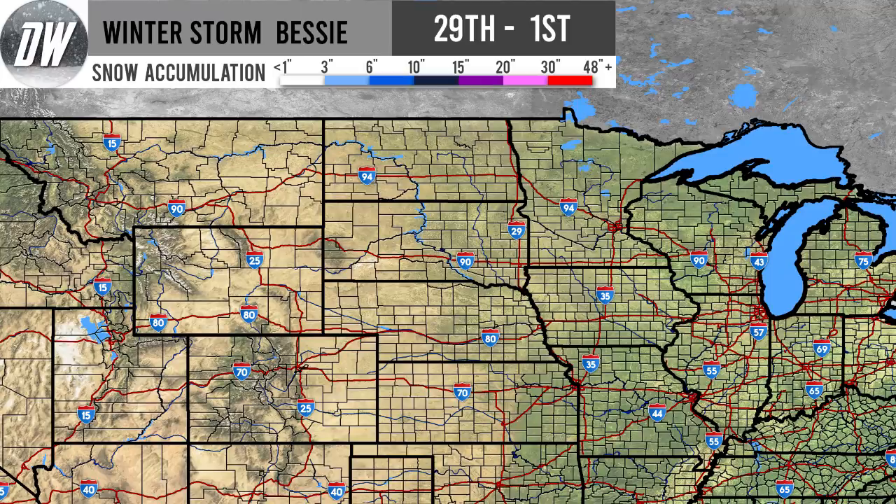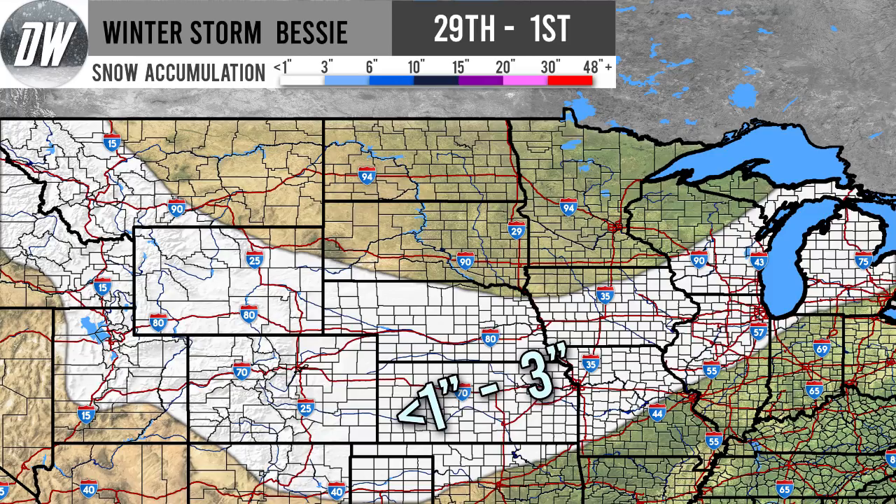Now for the official snowfall forecast. The first layer shows a dusting to three inches across the white regions — from the northern Rockies down through Utah, Colorado, and Wyoming. Northern New Mexico, northern Texas, and northern Oklahoma could also see a dusting or more. Kansas and much of Nebraska, Iowa, northern Missouri including Kansas City are also in this range. Salt Lake City, Denver, Kansas City, Chicago, southern Wisconsin, and northern Illinois are all included at this level.